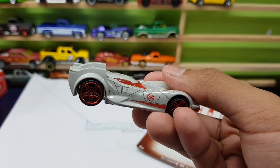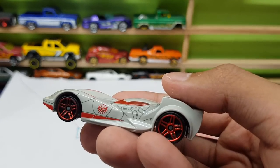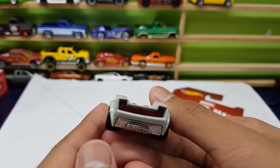One thing I noticed is on the right side you can see it's just spiderweb and the Spider-Man logo. But on the left side we do get the Marvel 2017 copyright. Oh man, I really hate it when Hot Wheels does this on the car — why can't they just put it behind or something?